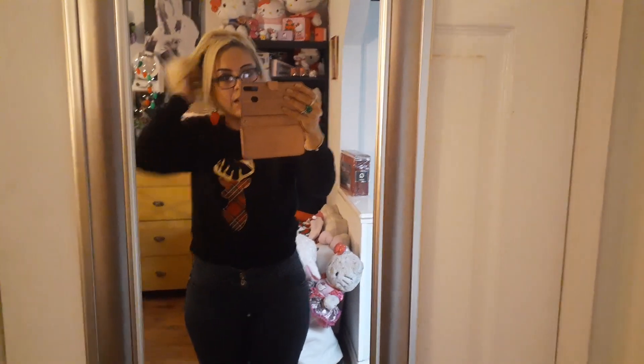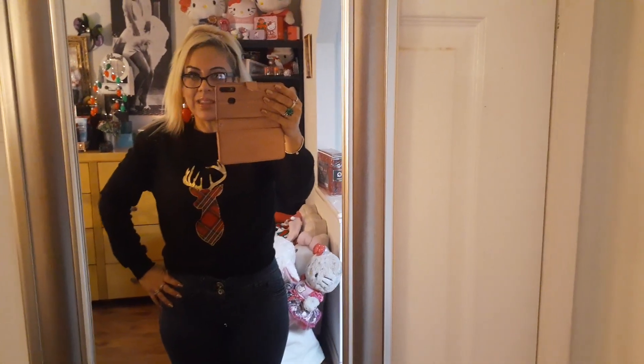Hello, friends. I am here with an outfit of the day, and I'm also here with a Bath and Body haul because I did go on Saturday when they had their huge sale, and I will be showing that to you after we do outfit of the day.